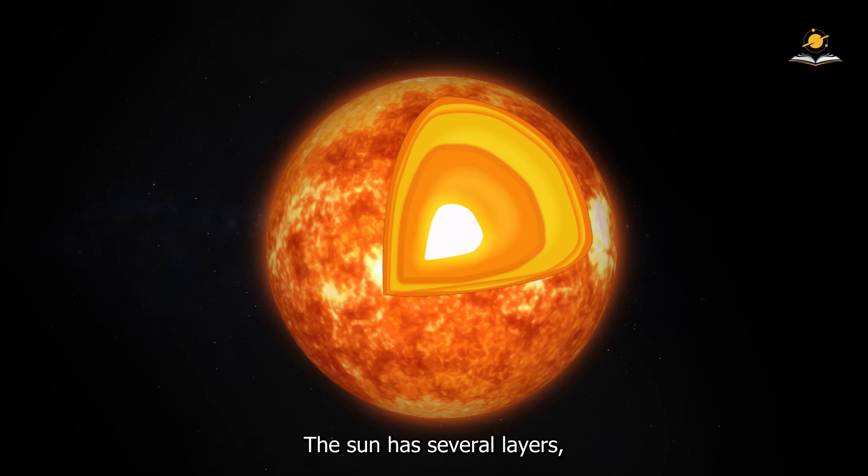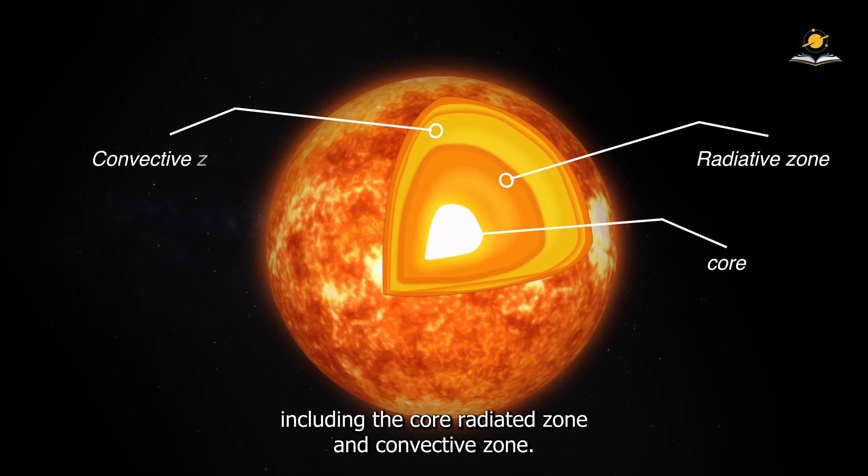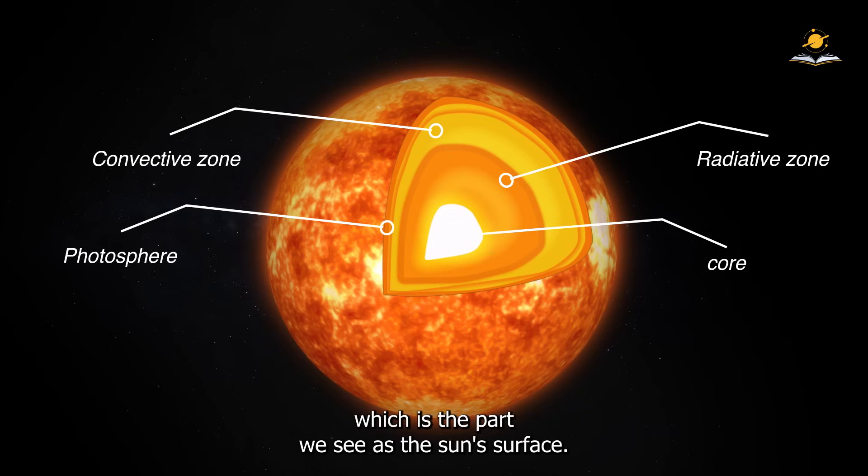The Sun has several layers, including the core, radiative zone, and convective zone. The outermost layer is the photosphere, which is the part we see as the Sun's surface.